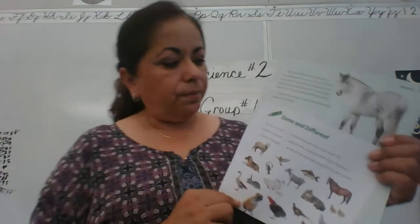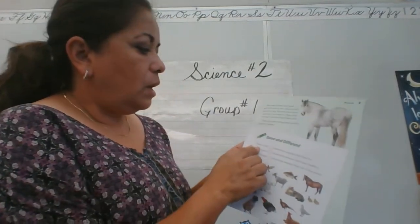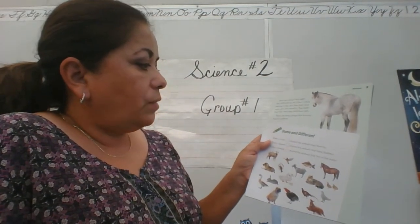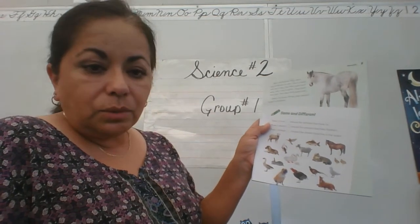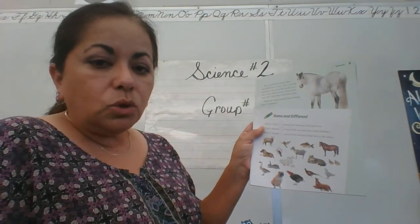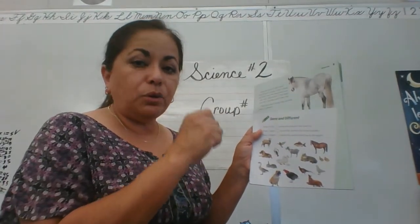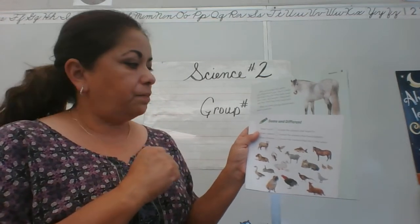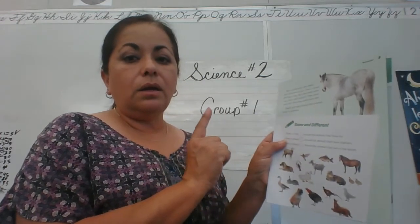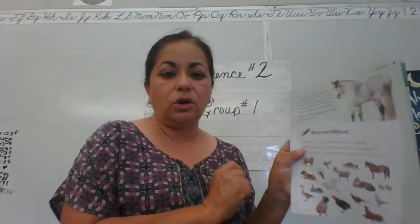Down here it says 'same or different.' This is your homework: get a blue color pencil and circle the animals that have fur. Find the animals that have fur and circle them with a blue color pencil. Don't push down too hard because if you make a mistake, you want to be able to erase it — if you push down really hard, you're not going to be able to erase your mistake. After you're finished with that, we will do the next assignment on Wednesday.